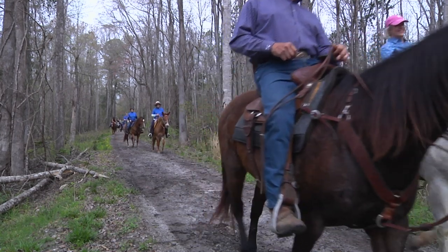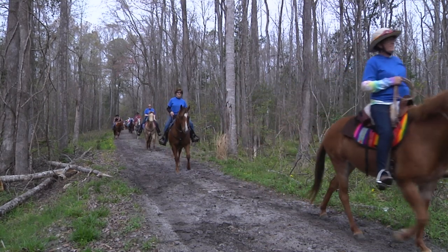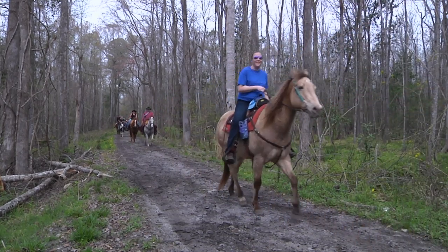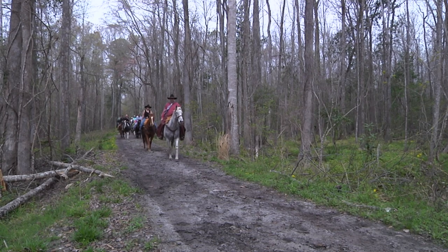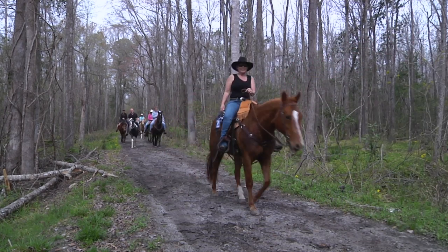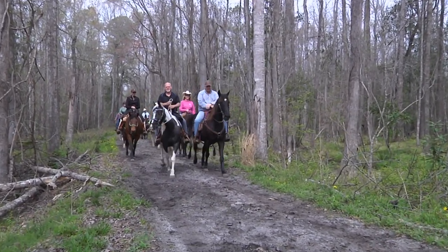What is the mystique about protecting and making sure this is here for future generations? It's more of a caretaker. All my life, I've been told that the land would never be mine — that I was the caretaker. And when I give it to the next generation, it will be as good or better. That's the reason why it's still in the 10th generation, still in the family being passed down. This also is a sportsman's paradise. People come here from all over to hunt and fish.